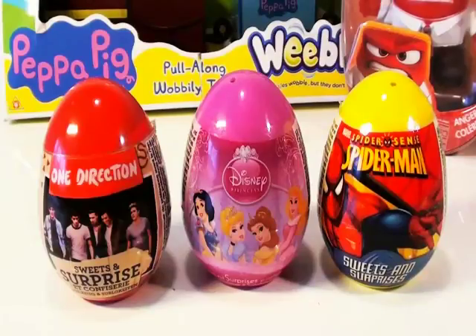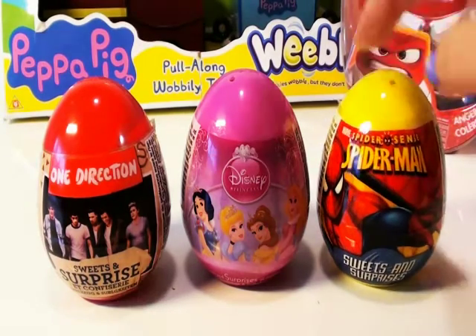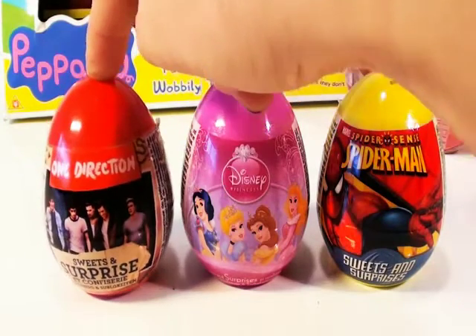Hey all, it's Simi here. Check out what we have today. We've got three plastic eggs: a Spider-Man egg, a Disney Princess egg, and a One Direction Surprise egg.